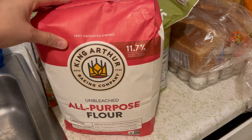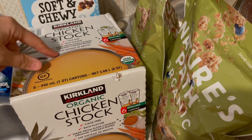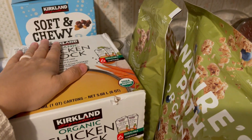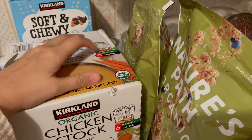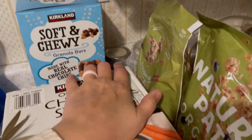I grabbed a bag of King Arthur flour. I also have some frozen homemade bone broth in the freezer, but I always like to keep some on hand in cartons and we did not have any, so I picked that up.